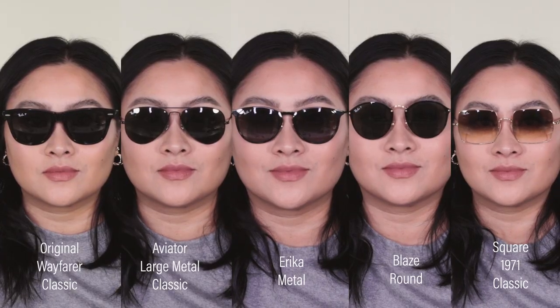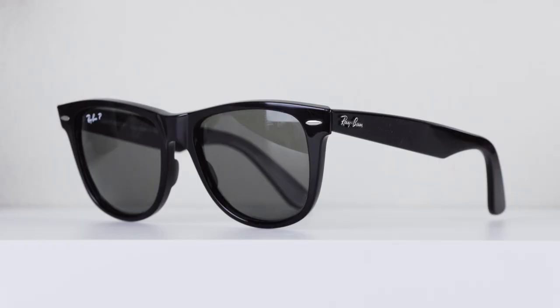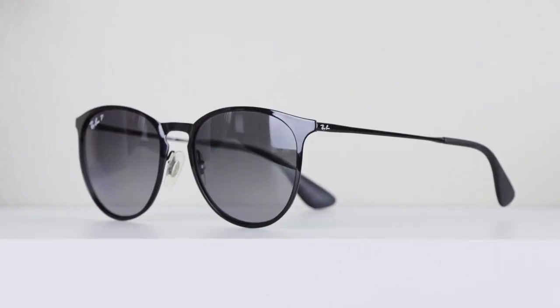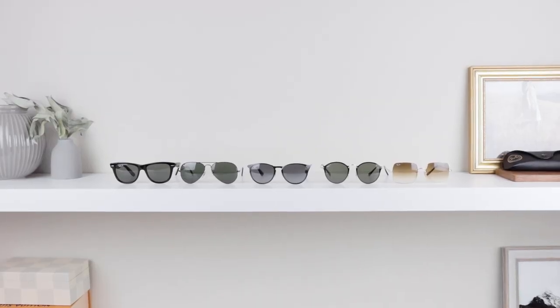So that is pretty much all the Ray-Ban sunglasses that I currently have in my collection. It's not a lot — I have actually tried so many and returned them, but these are the ones that remain timeless for me and the ones that I enjoy using every single day. Thanks so much for watching. My name is Ash and I will see you guys next time.